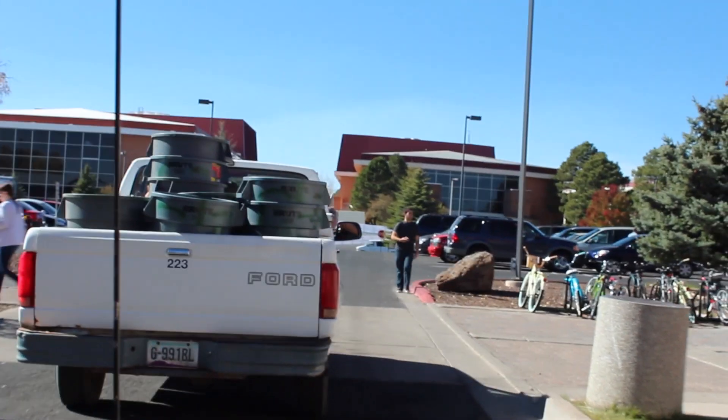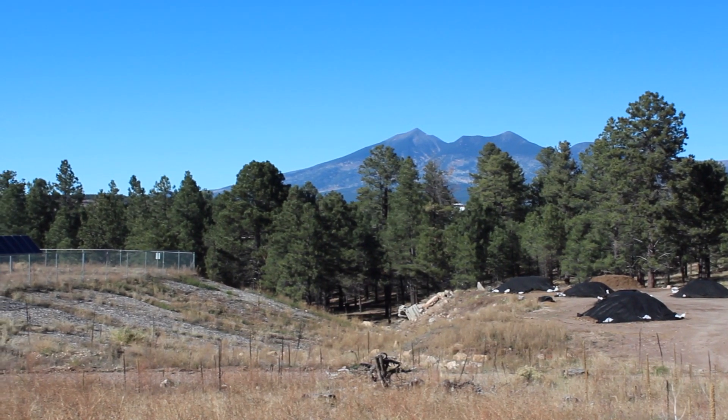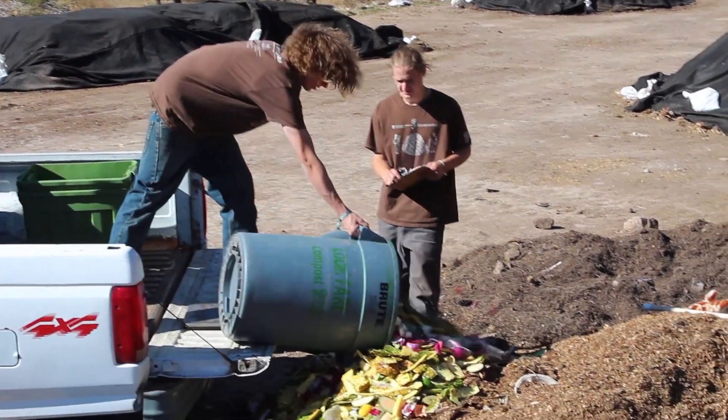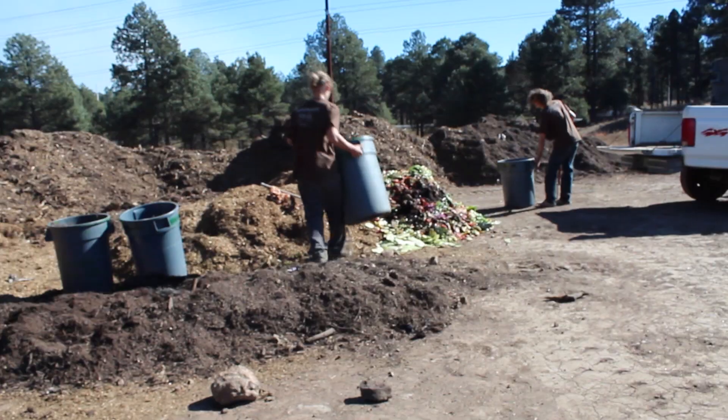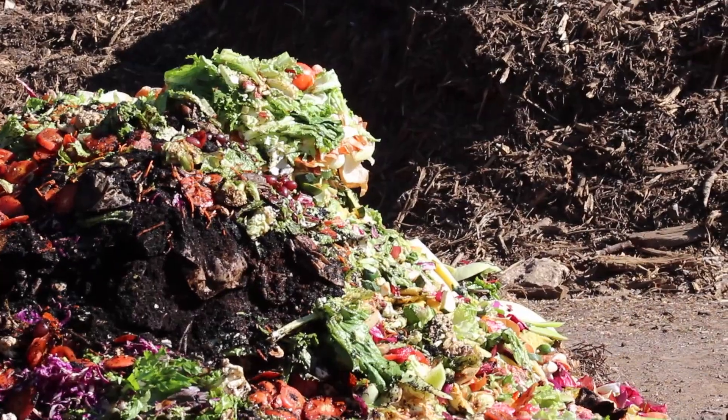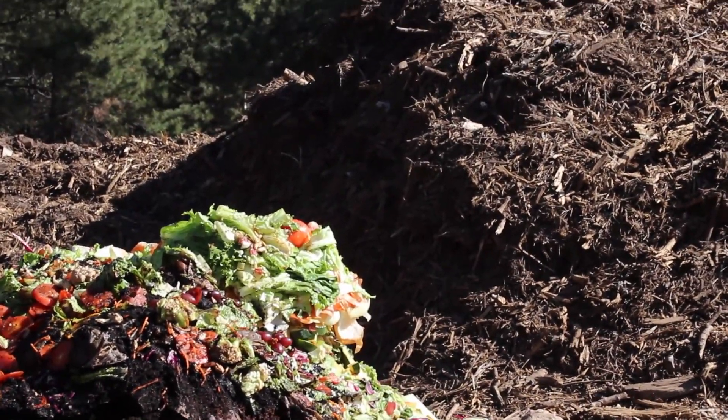They haul it down to our compost site, which is located at Grounds South down by the solar panels. At that location they dump it into the piles off the back of the pickup truck, mix in the proper amount of horse manure, wood chips, pine needles, and some other carbon-based materials to get a good blend.